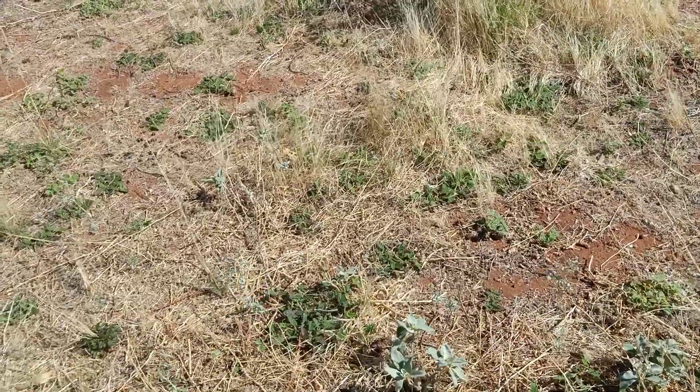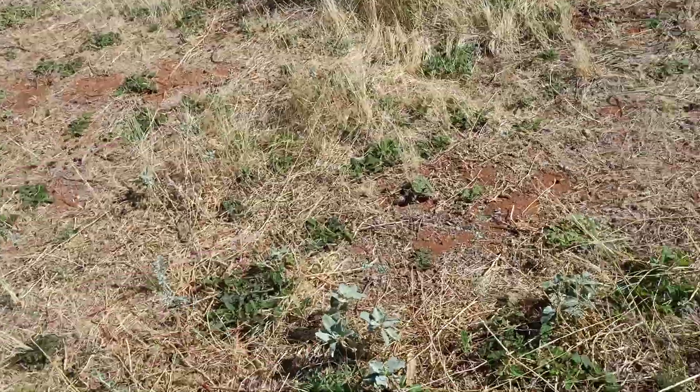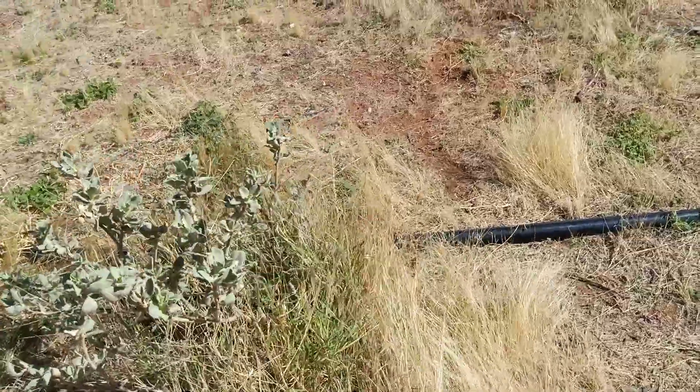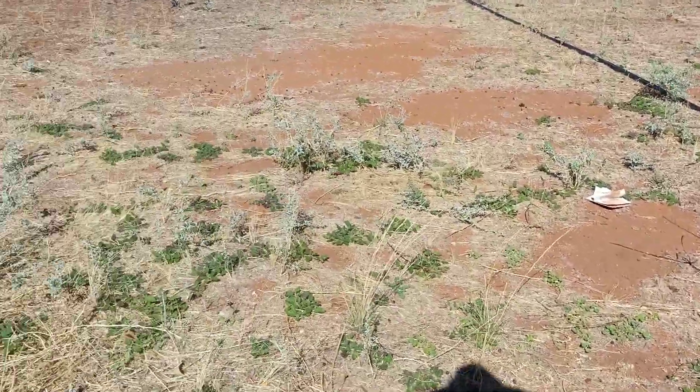Just down there, there's a lot of grass out there. Some grasses there, a couple more here. So it's looking okay.